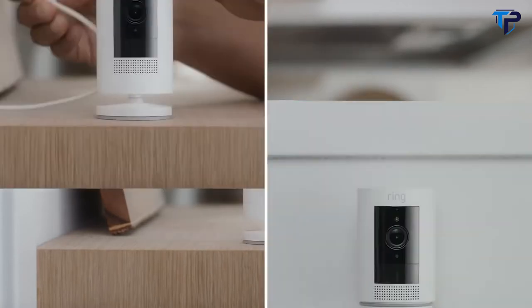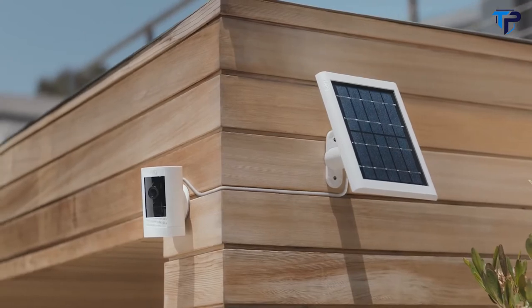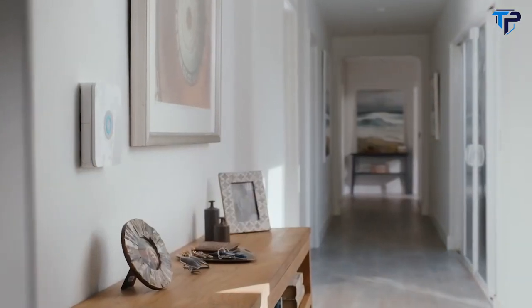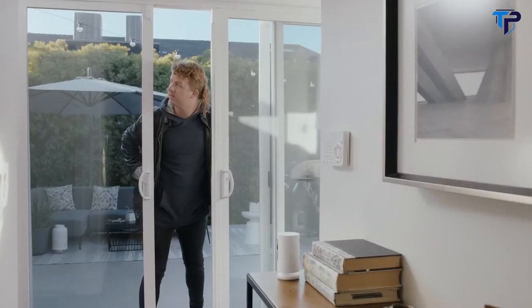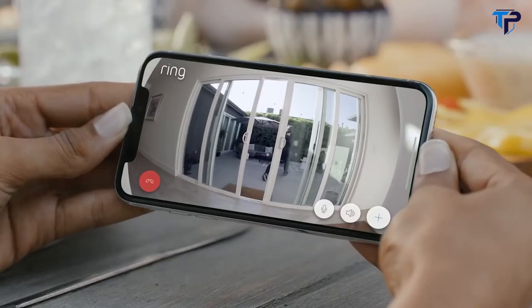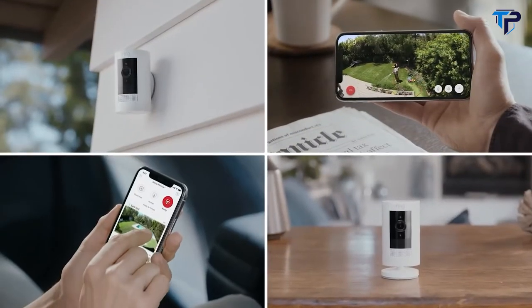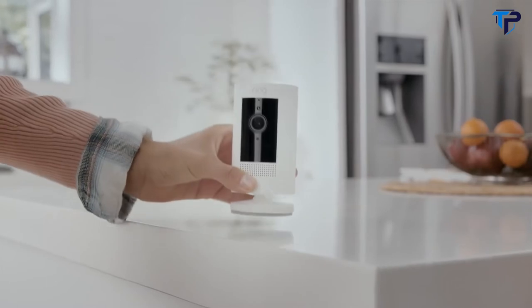Power Stick Up Cam however you want — just plug it in, pop in a battery, or let the sun do the charging for you. And if your Ring alarm goes off, Stick Up Cam can start recording automatically. So start protecting your home and family with the easy-to-install, home monitoring, indoor-outdoor Stick Up Cam by Ring.